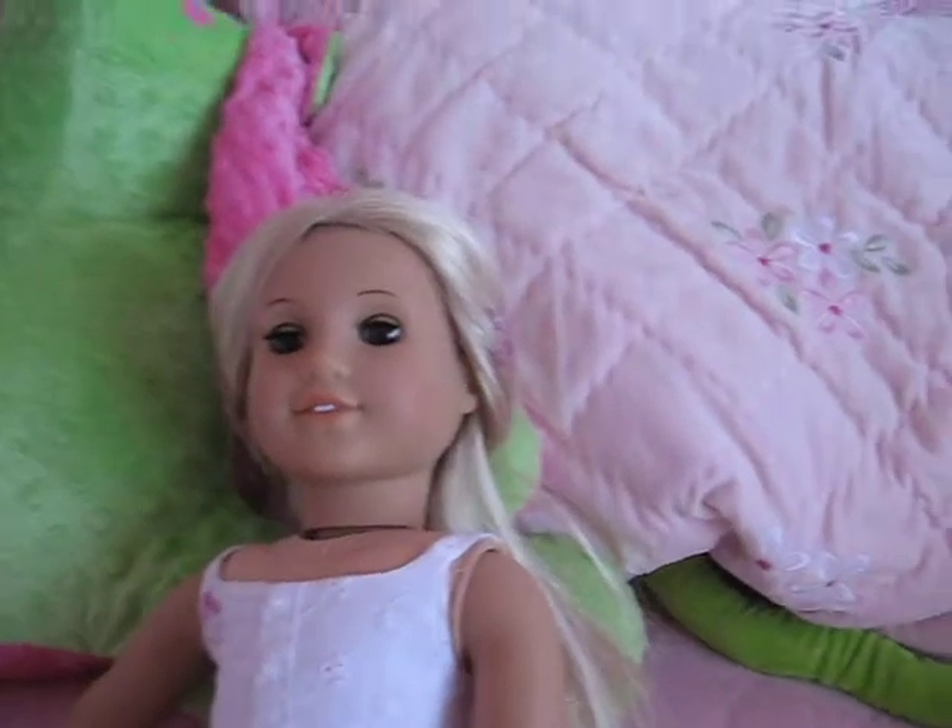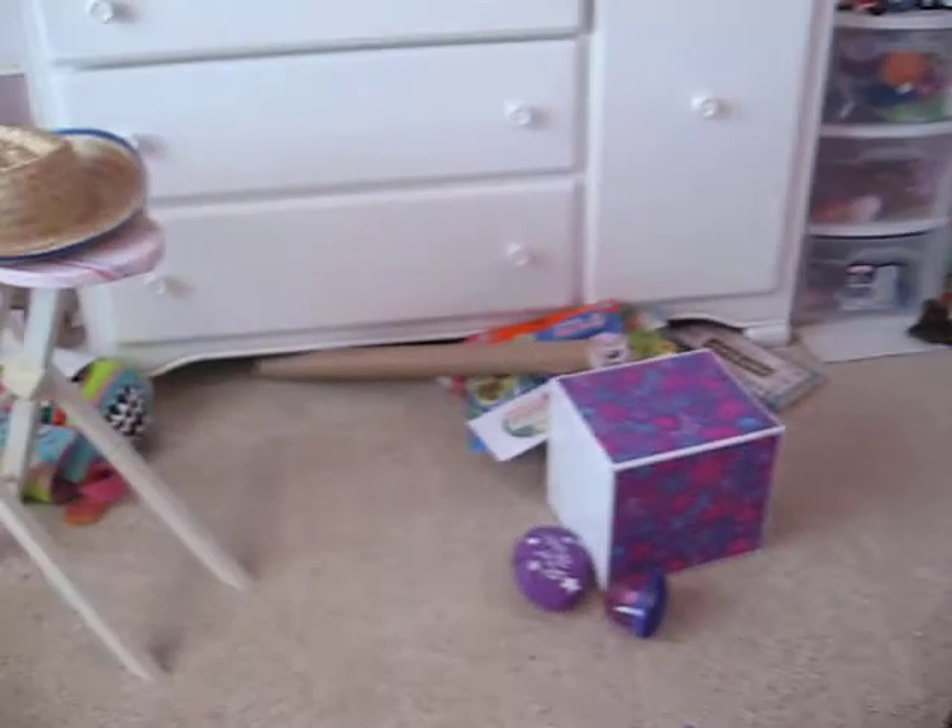Hey guys, I'm going to show you my American Girl doll. Here we go. Now this is my American Girl doll. This is my room.